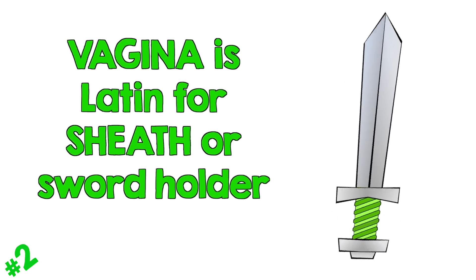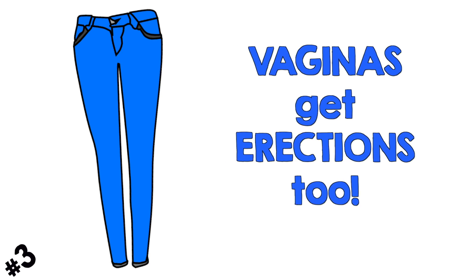Vagina is Latin for sheath or sword holder. Can you guess what sword it's referring to? Just like the penis, vaginas get erections too. When you're aroused, blood rushes down to all your happy bits in your genitals, and the cervix and the uterus actually lift up a little bit, usually a couple inches. This causes the vagina to lengthen and your vagina can expand up to 200% when you're turned on. The power of the horny people.